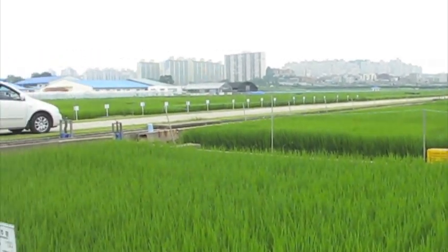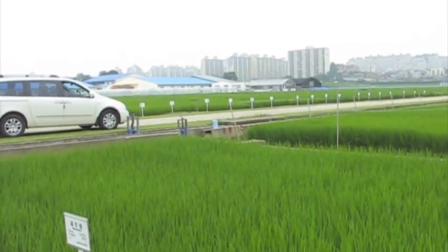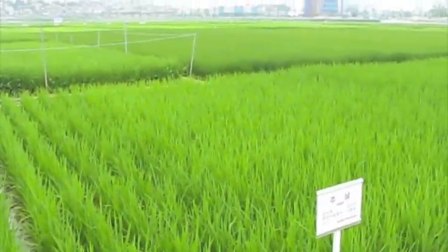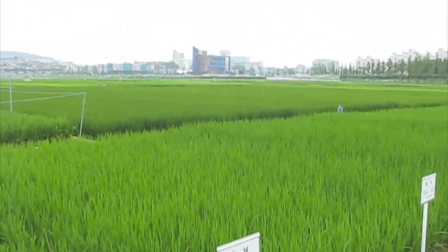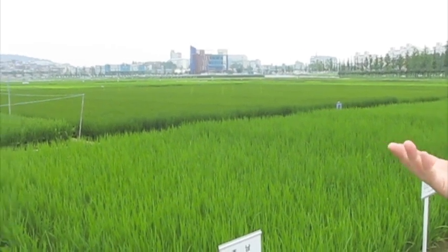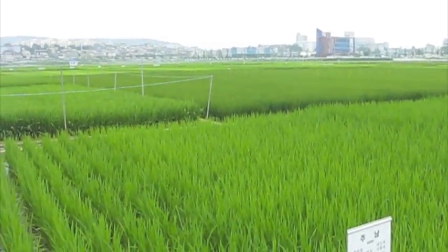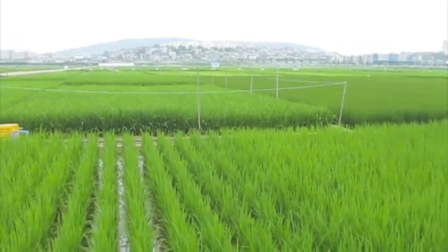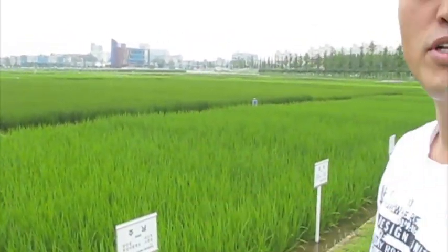So all of this is rice? Yeah, all the area is for the rice cultivation, and they're making new developments of new rice varieties. And then some areas are for the development of rice cultivation techniques.